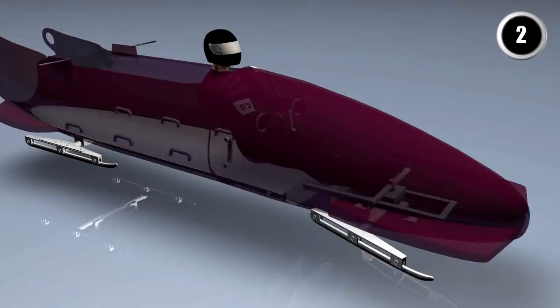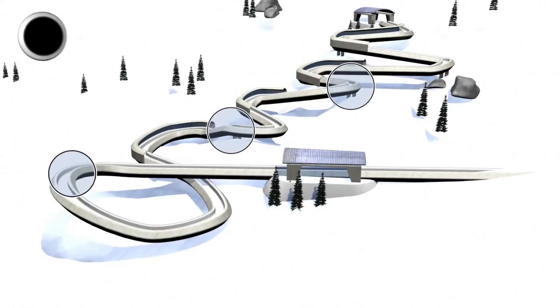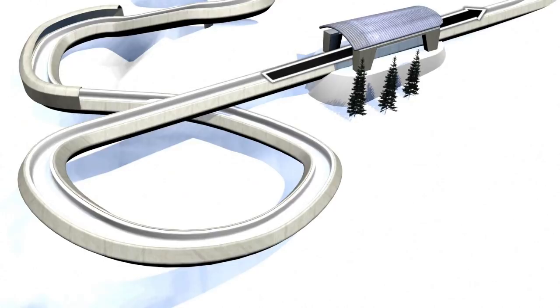The track is about 1400 metres and features highly elevated bends. Three negative slopes have been added at Sochi to reduce the risk of accidents and slow down the course. There's a braking zone after the finishing line. Competitors wear full helmets and a tight-fitting bodysuit.